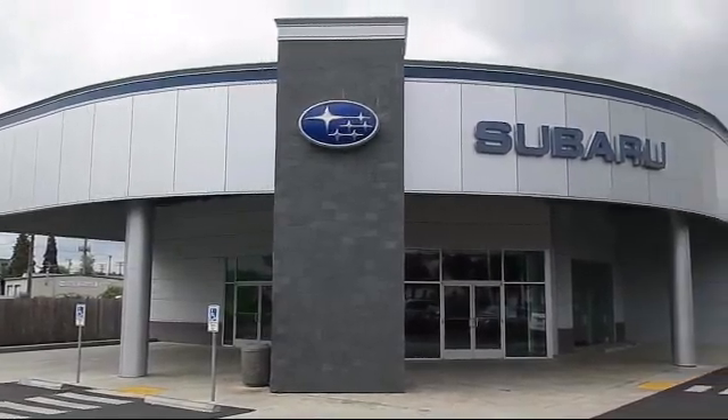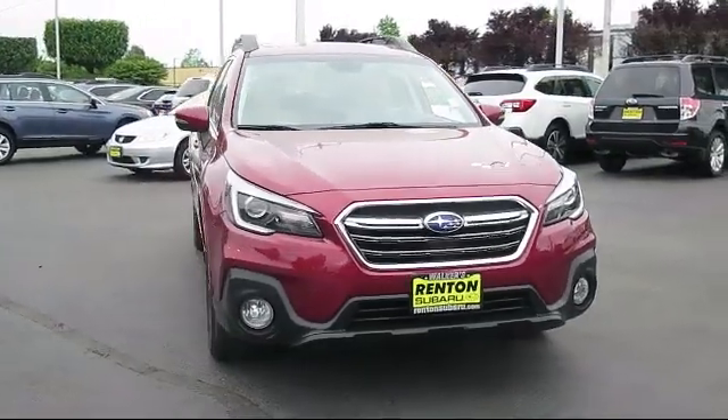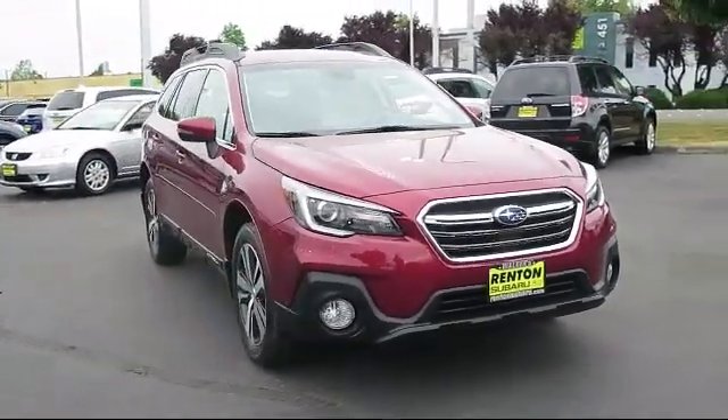Welcome to Walker's Renton Subaru, and here's a look at another vehicle from our great selection of cars, trucks, and SUVs. This vehicle comes equipped with a roof rack.